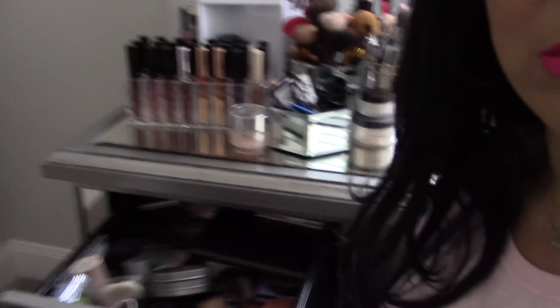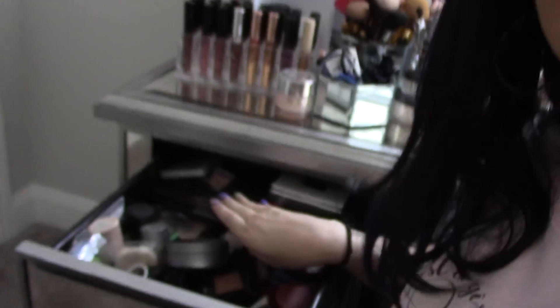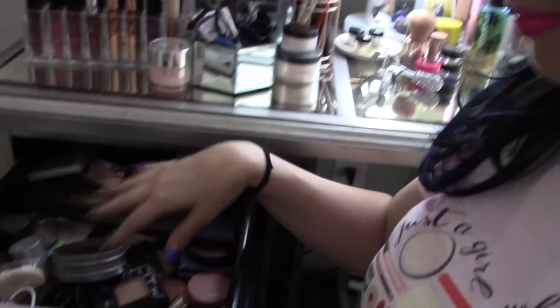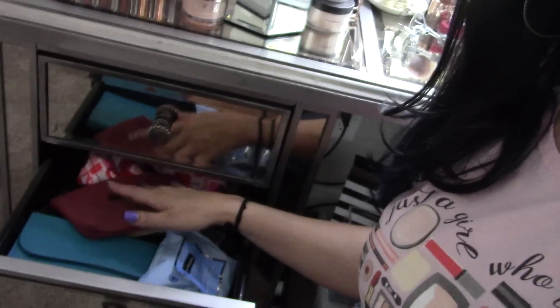Now some of these drawers, like this one, are not organized yet — this is on the to-do. We are not done yet. This Morphe palette doesn't fit anywhere, it's too big, so I've got to get something for that. Everybody's got a drawer like this — I know you know. This other drawer, I've got some of the little bags — like when I did my Ipsy, they would give you the bags. I've got my makeup wipes in there, stuff like that. Down in the bottom is the hair stuff. And if you know me — Halloween. I've got Halloween makeup down there.